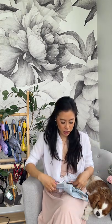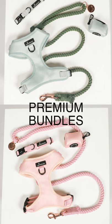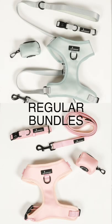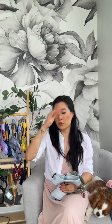As for pricing, I really wanted to offer this collection at a lower price and offer both harnesses at the same price to give you guys an equal chance to get the harness you want. All the pricing will be displayed for you to see, and you can get everything in two different bundles. The premium bundle is the rope leash with either harness, plus the collar and waist bag dispenser. The regular bundle is the vinyl leash with either harness, plus the collar and waist bag dispenser. So there are eight different bundles in total: premium adjustable, premium step-in, regular adjustable, and regular step-in — all in the two colors.